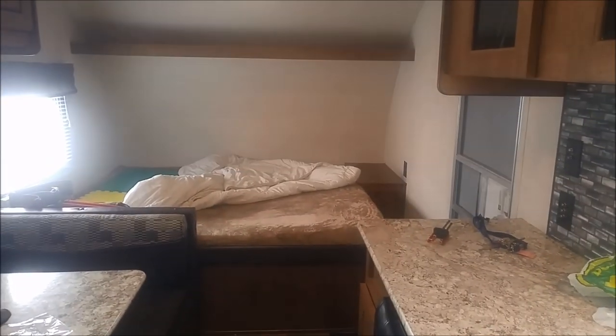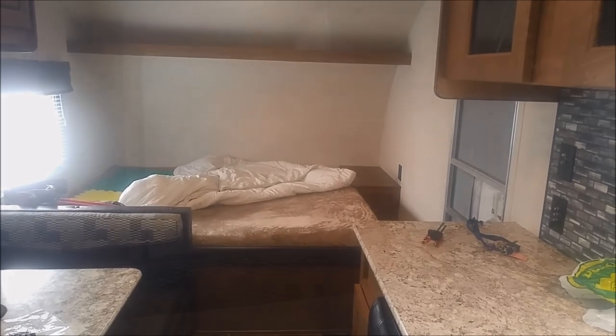So anyway, that's the trailer from front to back. Let's now talk about owning this trailer and using it. What's been great? What's driving me crazy?